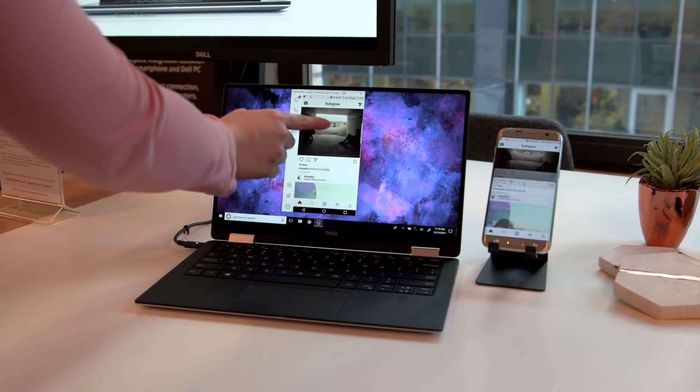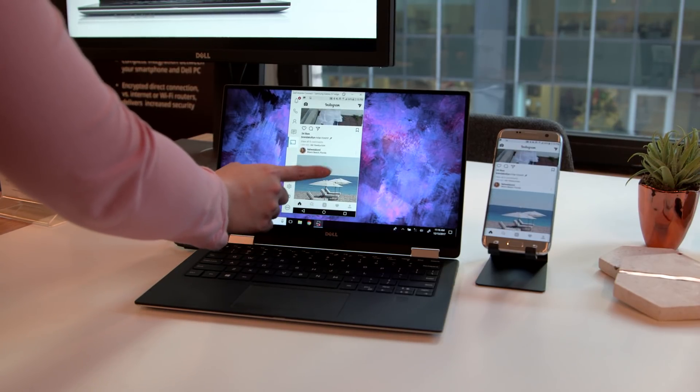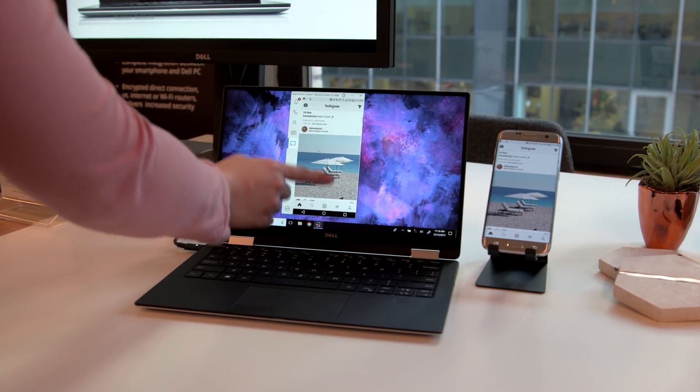The way Dell is doing this that's unique from others is through its proprietary blend of Bluetooth and Wi-Fi Direct for the connection between the laptop and phone. It uses Bluetooth for control functions like mouse and keyboard input and setting up the connection, but when casting apps from your phone to your laptop screen, it uses Wi-Fi Direct for a smoother connection that requires more bandwidth.